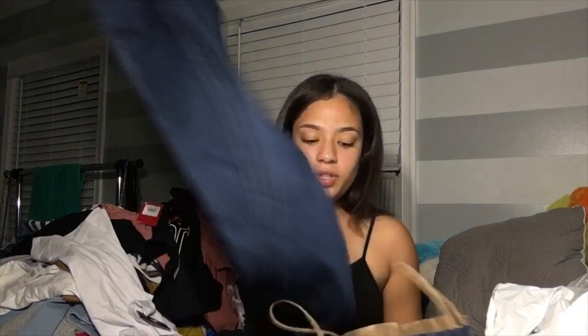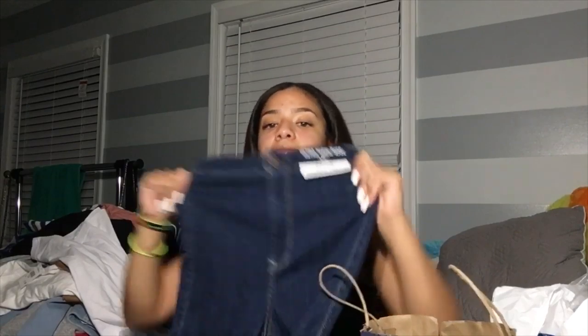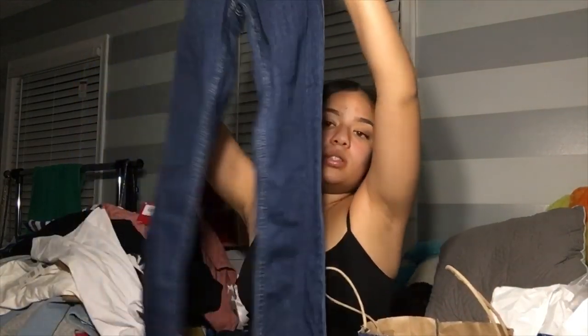Then I went to Hollister and got both of these jeans for thirty dollars — they were having a sale. I got these high-waisted jeans, very high-waisted — this is how they look in the bottom. And then I got these ripped ones. My best friend and I actually got the same pair of jeans, so just in case y'all go to our school and see us — we're not sharing jeans, we just both got the same pair.